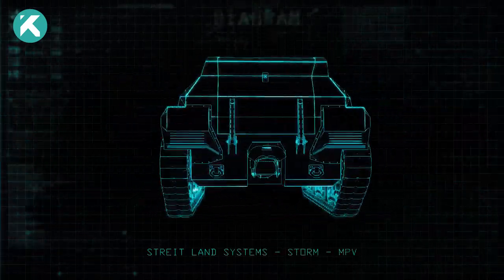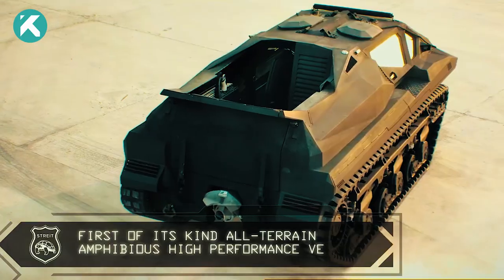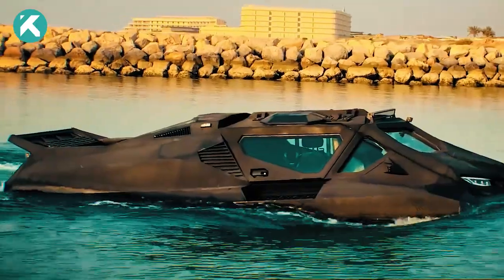Unveiling the Storm, a cutting-edge amphibious armored vehicle jointly developed by Ukraine and Street Group of UAE, revolutionizing military, civil defense, rescue, and law enforcement operations.